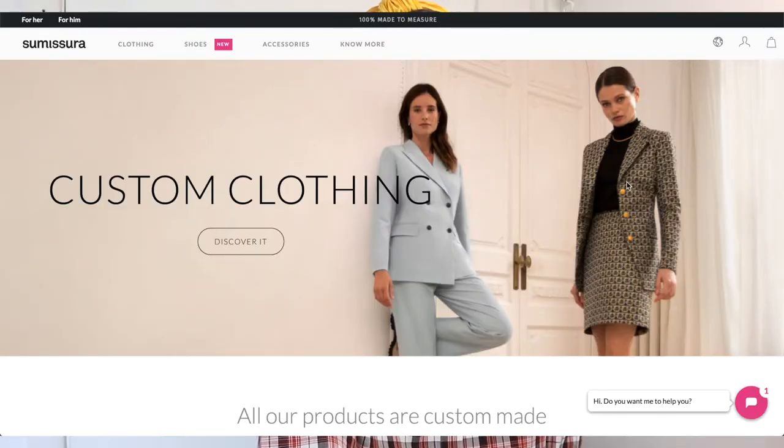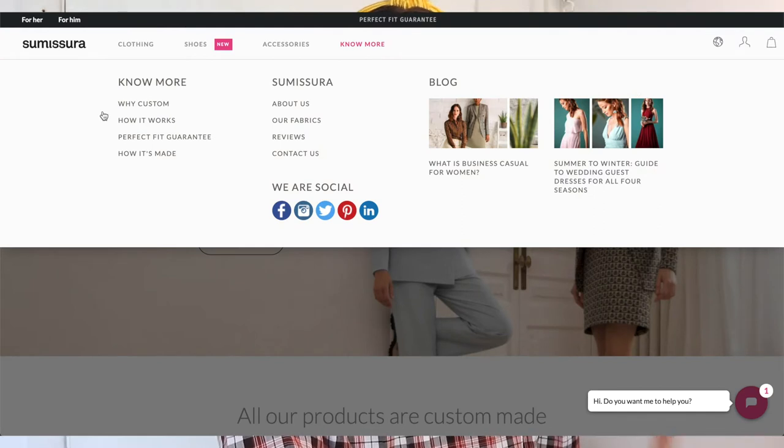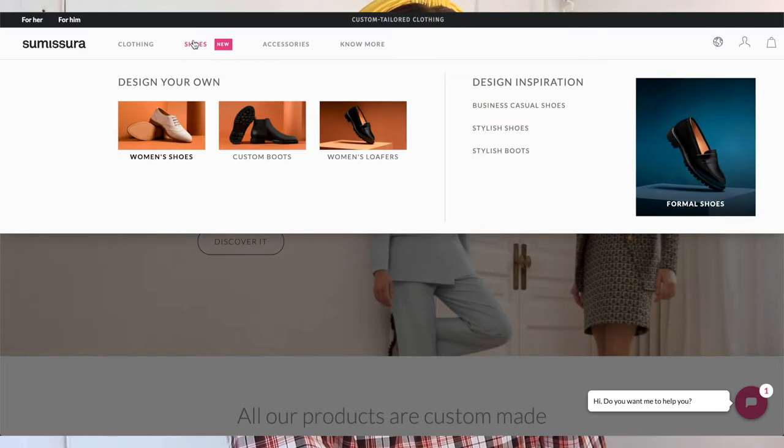On the homepage you're obviously seeing suits — suits are kind of what they do best in my opinion. I love having that custom option and I also love statement pieces, but we are here for shoes. At the top of the page you've got a clothing tab, a shoes tab which is new, an accessories tab, and a 'Know More' tab. Under the Know More tab, if you have questions about Sumisera as a company you'll find your answers there — how they work, where their clothes are made, the fabrics they use.